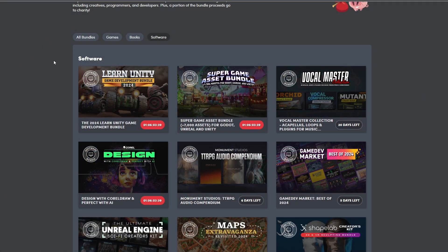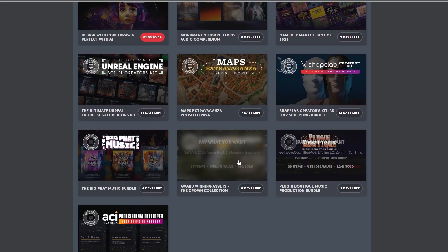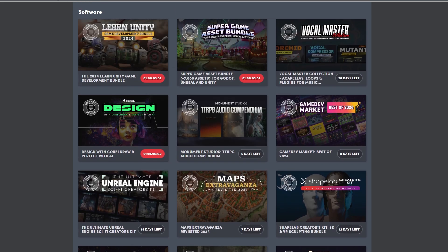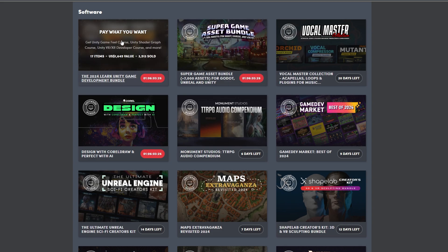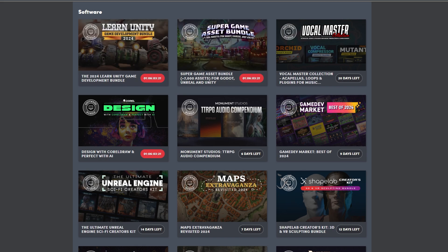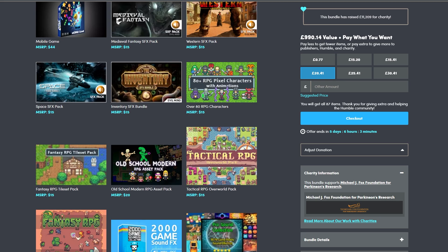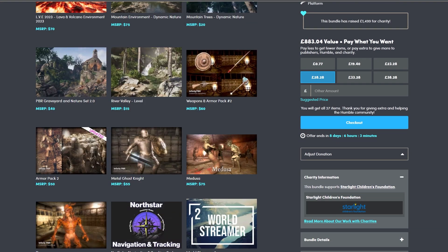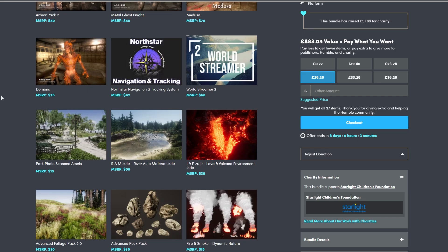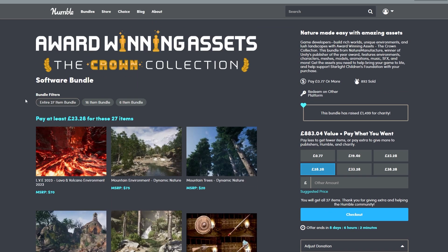If you navigate to the Humble Bundle software page, you can look at any of the bundles which are currently available. I'll run through the ones relevant to you — some may have expired by the time you watch this. There's the Learn Unity bundle, the Super Game Asset bundle, and the Game Dev Market assets which is seven thousand different assets across UI and other great stuff. There's also the Nature Manufacturer Environments and Characters bundle, which comes with loads of awesome environments, water systems, and characters.